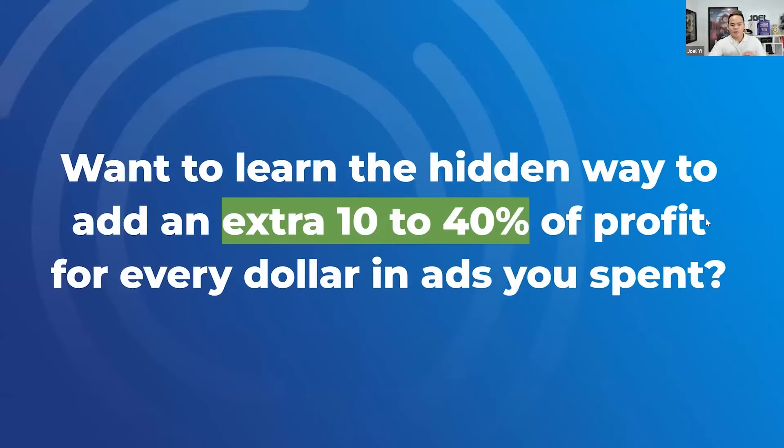If you want to learn the hidden way to potentially add an extra 10 to 40% of profit for every ad dollar you spend, type 'me' in the chat. Revenue doesn't pay the bills — what really matters at the end of the day is profit. Brian alluded earlier with Brandon Carter: he spent over $2 million on ads in the past couple of years and made five to ten million in revenue, but we make more profit because we reactivate and farm dead leads that he already has.